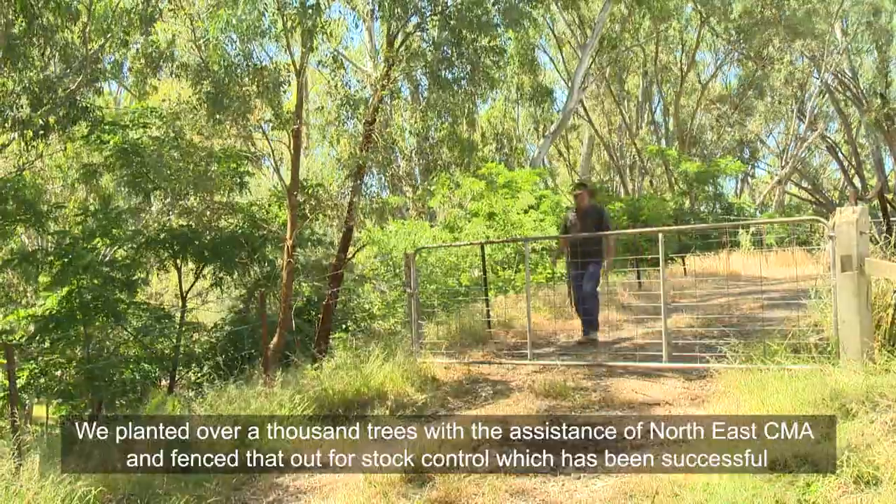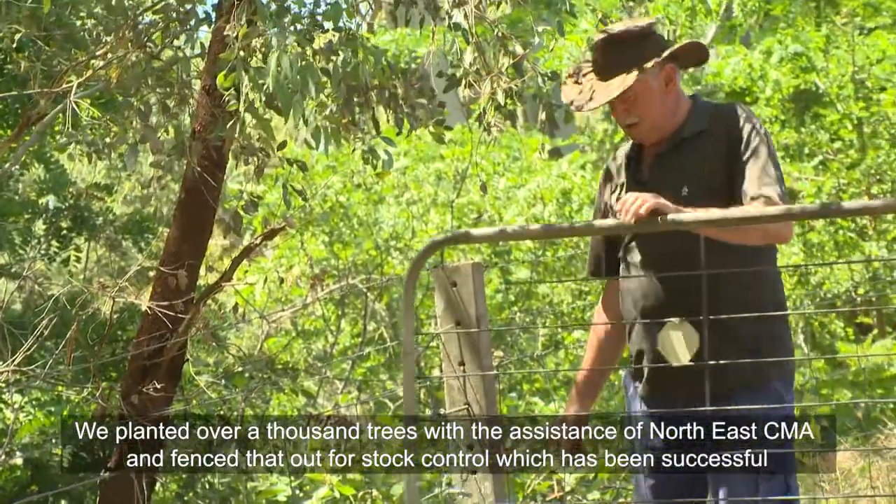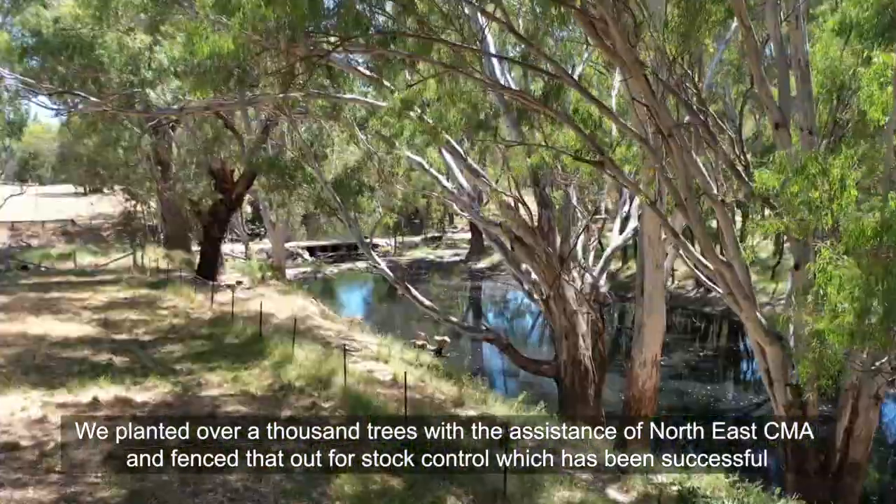Planted over a thousand trees with the assistance of North East CMA and fenced that out for stock control, which has been successful.